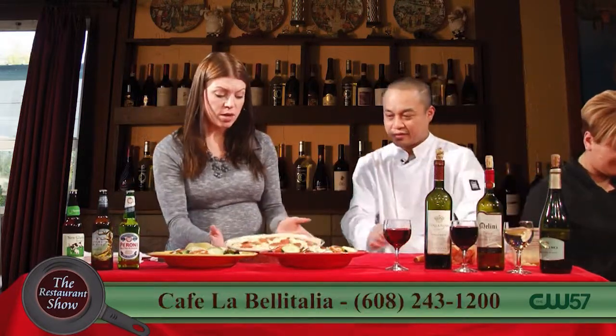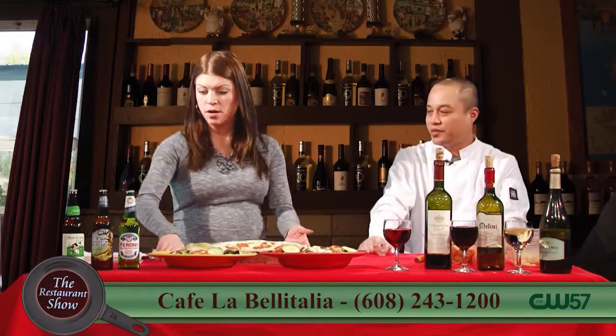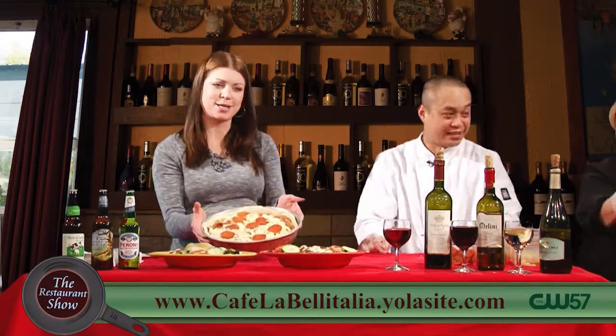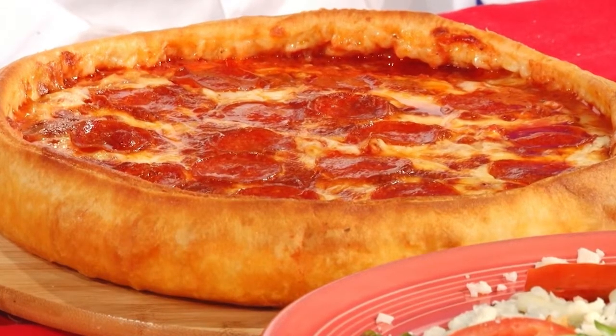So here's the pizza before it goes in the oven, and it cooks for about 25 to 30 minutes. This has some weight to it — it's a hearty, pretty thick pizza. And look at this gorgeous pizza when it comes out. Absolutely outstanding. They have fabulous pizza if you haven't had it before.